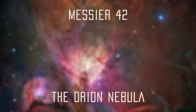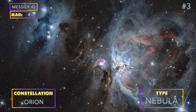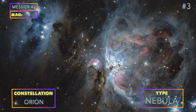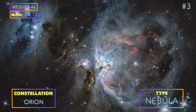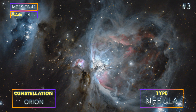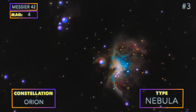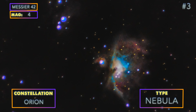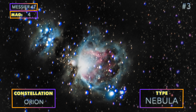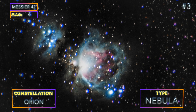Number 3: Messier 42, the Orion Nebula. M42, along with M43, is our third pick for the best targets to image with a DSLR camera and no telescope. The Orion Nebula is the most iconic in the entire night sky and is actually the easiest of all to photograph during the winter season. Here is our image of M42 with just a DSLR and tripod, and here is a few months later with the use of a star tracker — notice how the Running Man Nebula becomes visible.